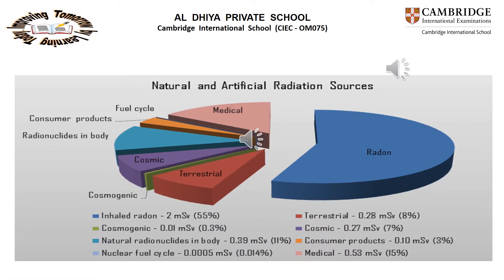Background radiation means a measure of the level of ionizing radiation present in the environment from radiation sources. We can divide background radiation into two types: the first is natural radiation, and the second is artificial radiation.